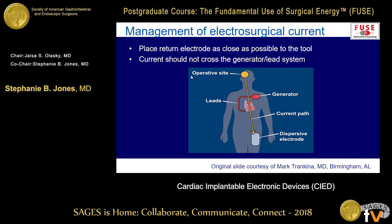The key illustration: try not to have your theoretical electricity path crossing through your heart and leads.